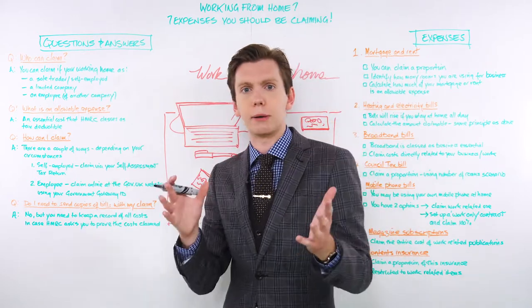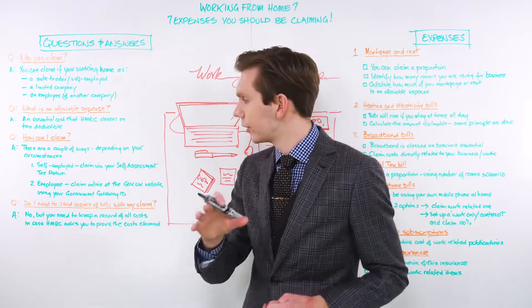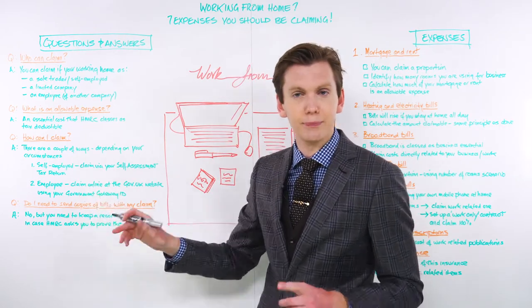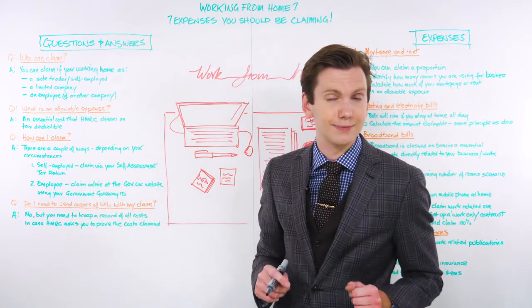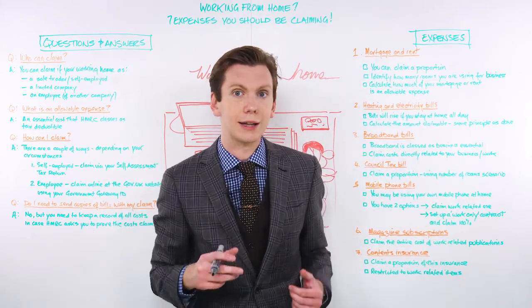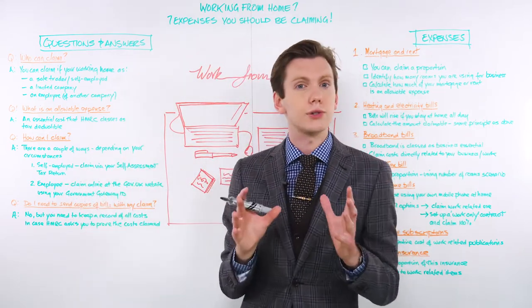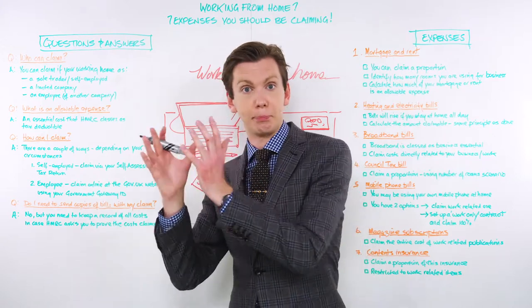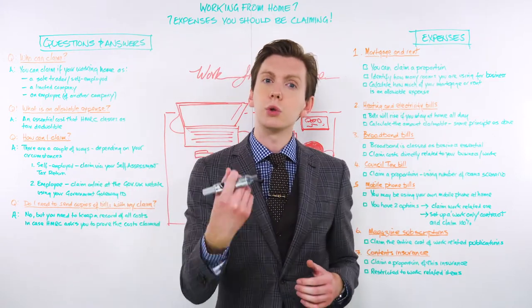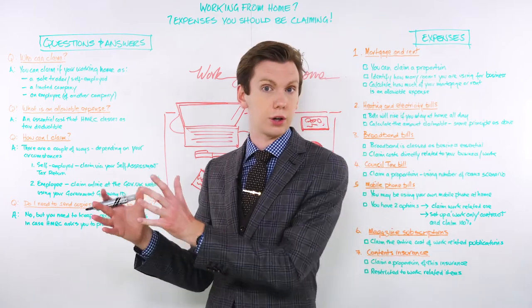Now, you might be thinking: okay, so I'm not a sole trader or a limited company owner — I'm an employee of someone else's business. Can I claim expenses too? And the answer is yes, but the way you'll go about claiming those allowable home working expenses is a little bit different. If your employer asks you to work from home, either part or all of the week, you will normally be able to claim tax relief for the extra household costs that you're going to incur.